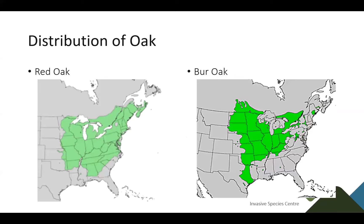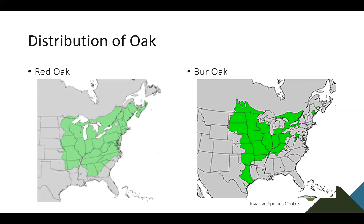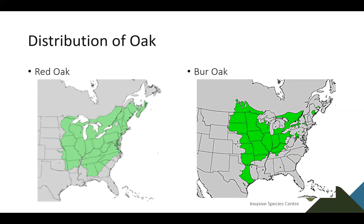To give some perspective, these are the distribution maps of oak trees — one of red oak and one of bur oak. You can see that pretty much everything in green is close to the areas where oaks are distributed throughout North America. In the States, Oak Wilt is pretty much at the range limit, except for some small southern states, so Oak Wilt can still be introduced into those areas.